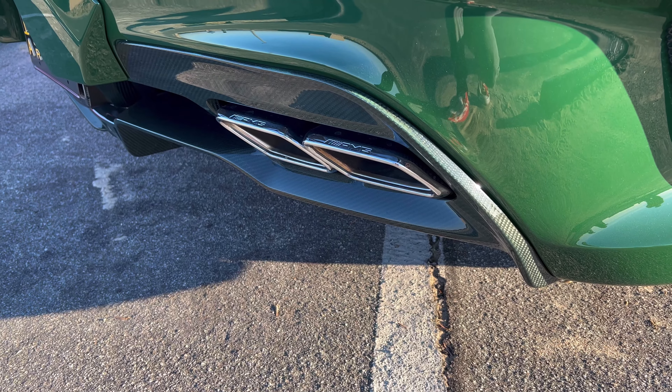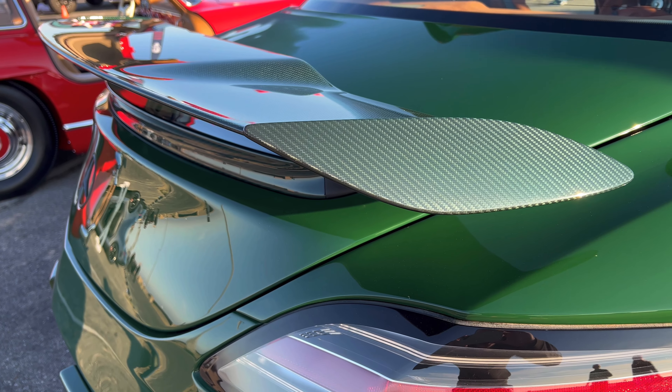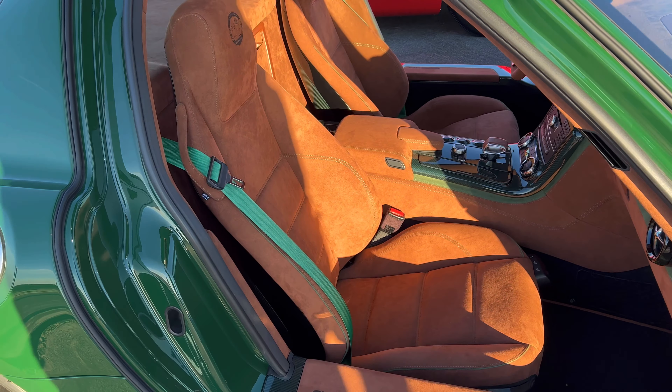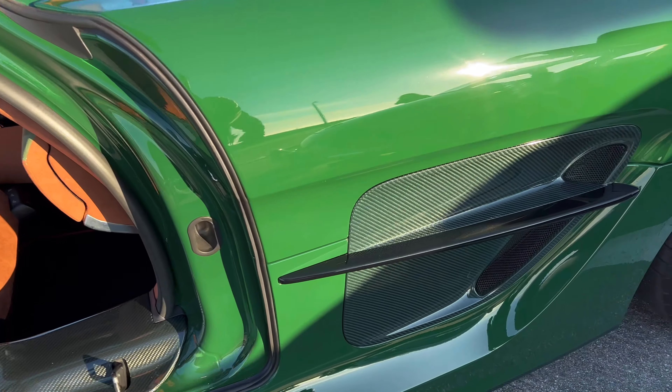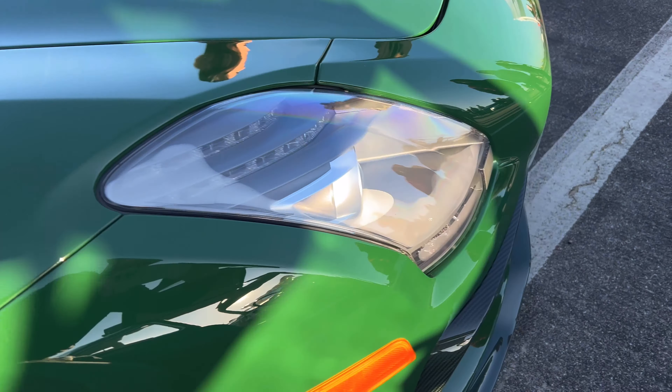I didn't notice this at first, but if you look really closely you can see with the light — the carbon is actually green carbon fiber. I'll show you that at the front as well and on the sides. Spoiler: green carbon, matches the car.